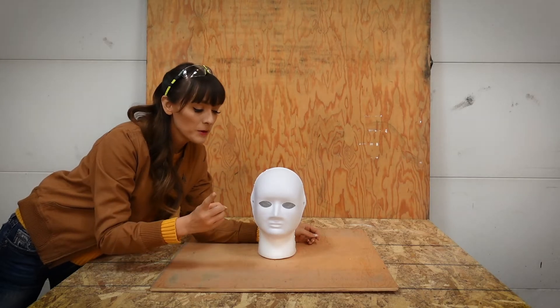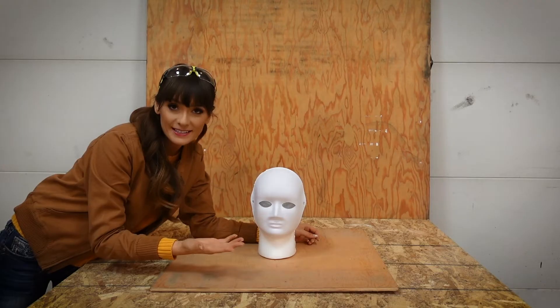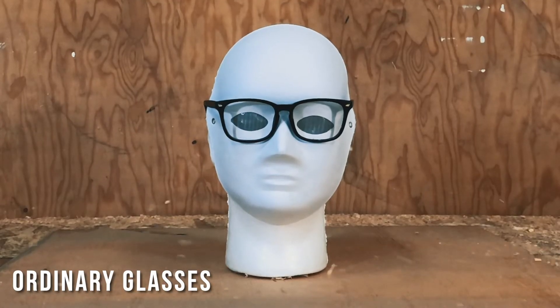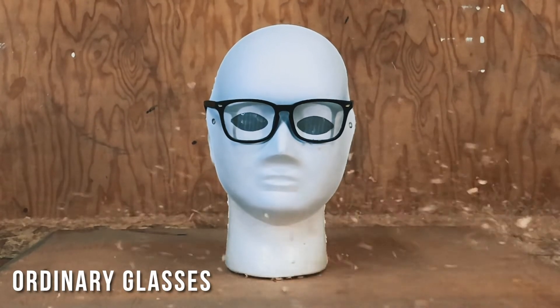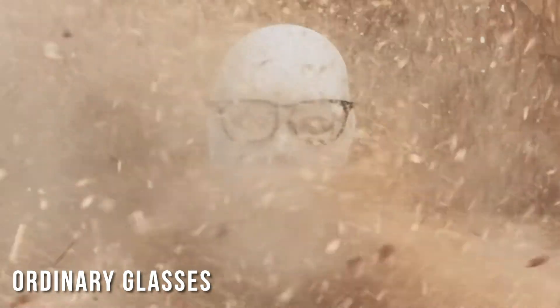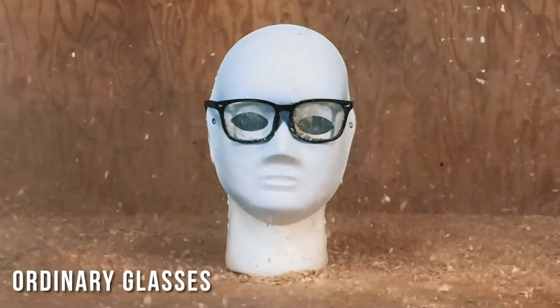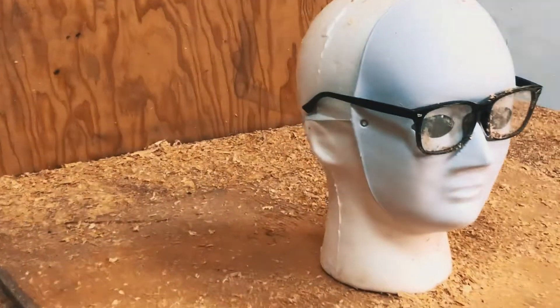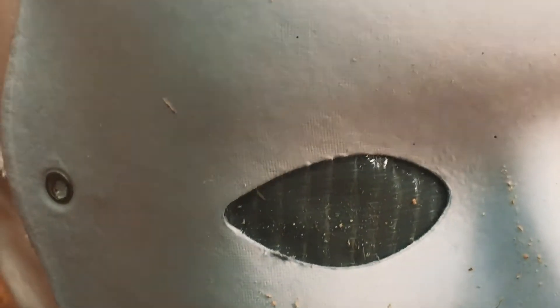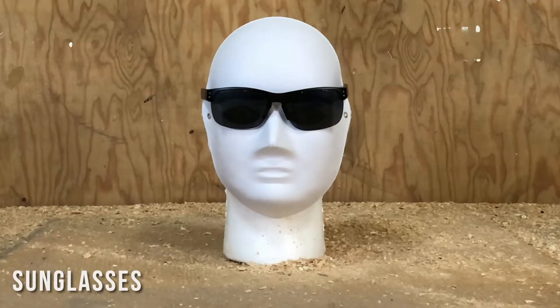So for this test, we put duct tape on the inside of the eye of each dummy. Let's see how they do in each different pair of glasses. Here we go. This is a new pair of glasses. Let's go.